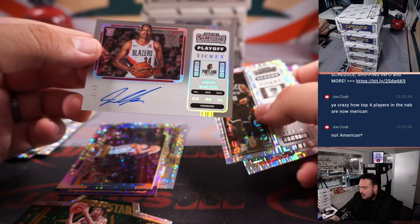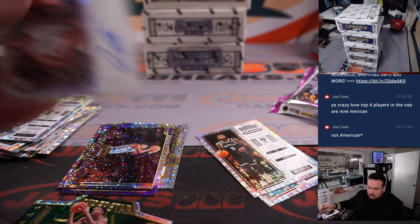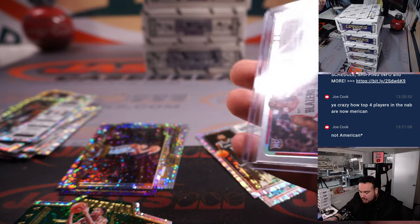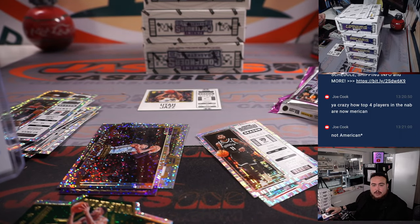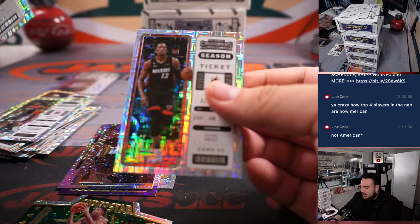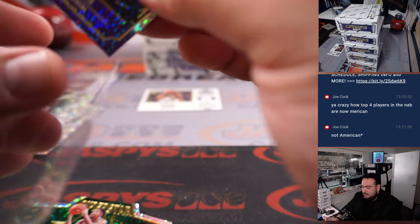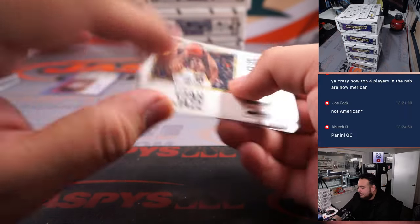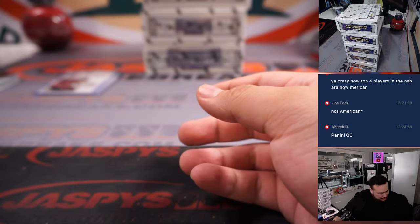Oh, there's one — Jabari Walker to $99. Why didn't this one have an autograph? It says variation, but it doesn't have an auto. Let me make sure — it's supposed to have two autographs, right? Yeah, it says box break has two autographs, ten inserts or parallels or variations. Maybe we'll find an extra autograph in another box, because sometimes that does happen. LeBron James. I think usually if they miss an autograph, there's usually one hiding in another box.